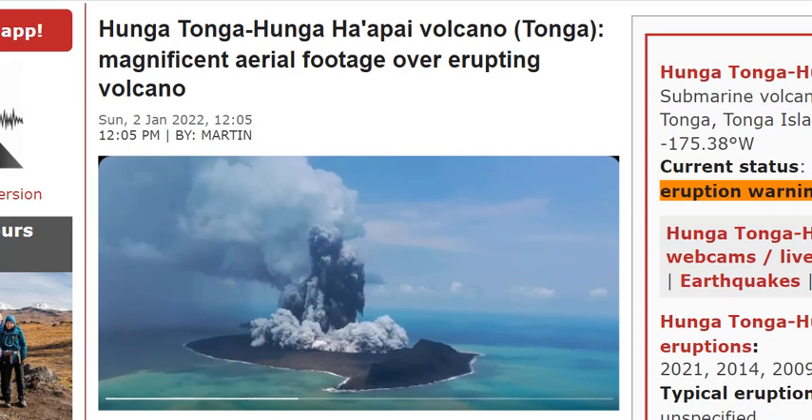Good morning, folks. It's Diamond with the Oppenheimer Ranch Project, Magnetic Reversal News, and Shinrin Yoku, bringing you a Hunga Tonga, Hunga Haipei Volcano in Tonga update.